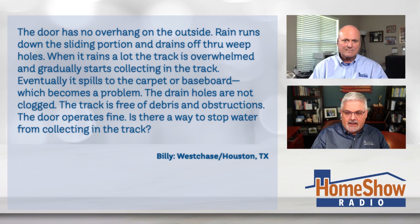So is there a way to stop the water from collecting in that track? Tom says no, there's not. This is an issue that happens a lot, especially with sliding glass doors, but with a lot of doors.